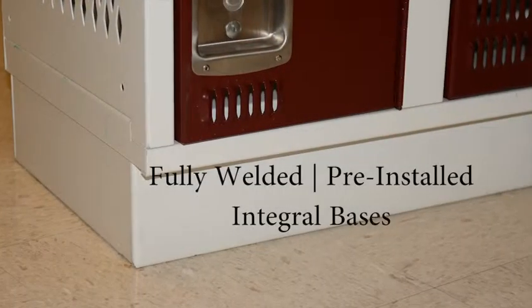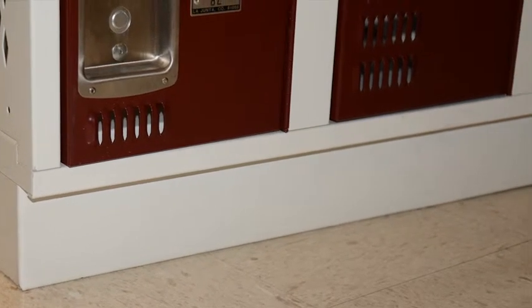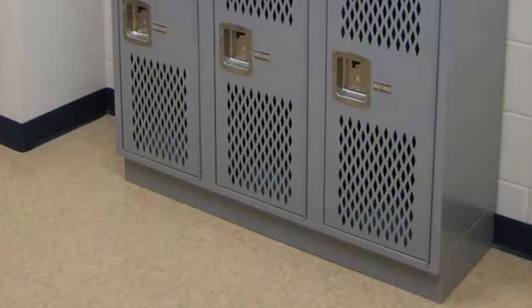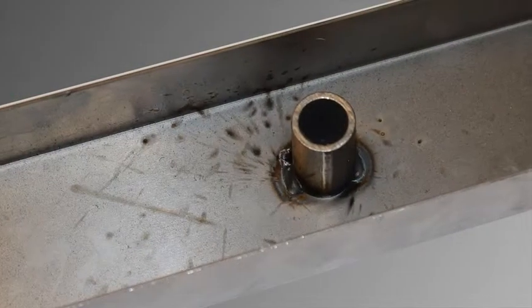These bases come in several standard sizes and are factory installed. Knockdown installations have continuous Z bases that require field installation. Our pre-installed welded bases make installation faster and easier. If a welded base is not used, we have a spacer channel with tube installed in all of our products. This prevents the base of the locker from crunching when the installation hardware is really torqued into the floor.